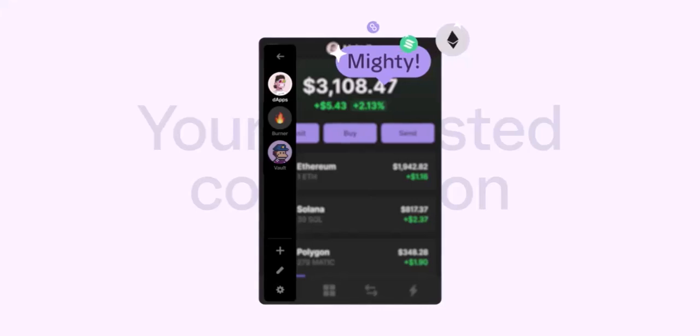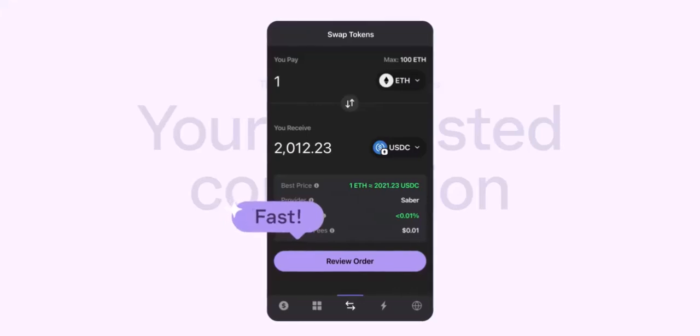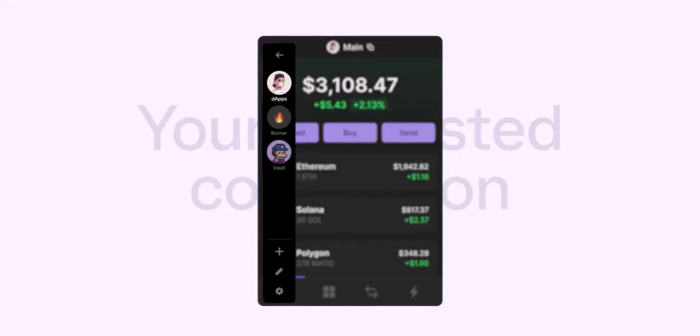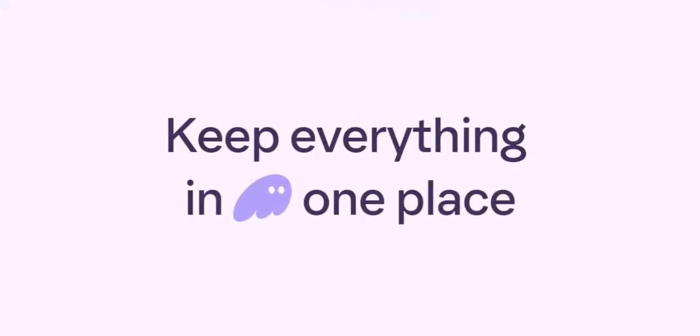Liftoff — transferring from your exchange. With your Phantom Wallet open and crypto chosen, it's time to visit your crypto exchange, the launchpad where you store your crypto before transferring it. Head over to your exchange's withdraw or send section. Here's the crucial part: carefully paste your Phantom Wallet address into the designated field. Double-check. Triple-check. Sending crypto to the wrong address is like launching your spaceship into a black hole, never to be seen again.